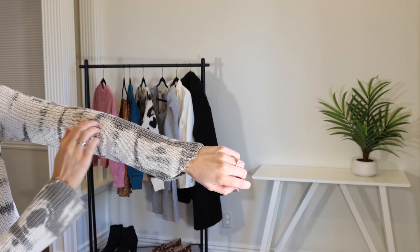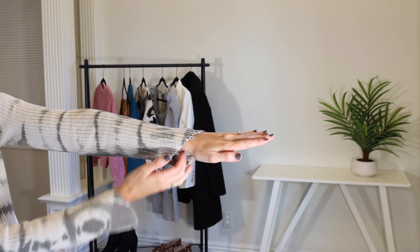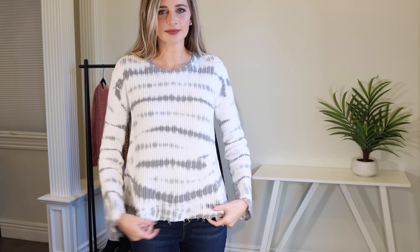I'm starting off this haul with a tie-dyed sweater. I just cannot get enough and this one is so chic, casual, yet dressy enough for fall. I absolutely love it. It's very soft and pretty warm. It was under $27 and I'm wearing my normal size small. It does have the raw edges on the sleeves — a little bit longer toward your pinky finger and shorter toward your thumb, which I think is very cool.